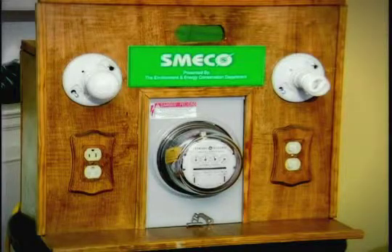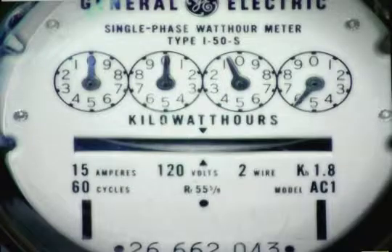The more energy you use, the faster your meter spins. The faster the meter spins, the higher your electric bills.